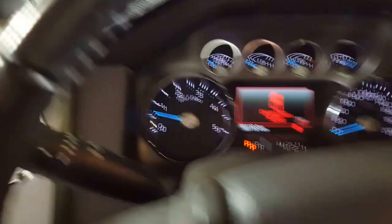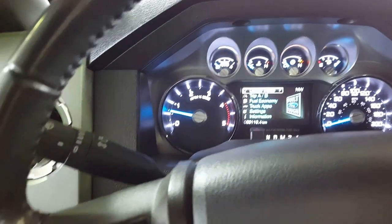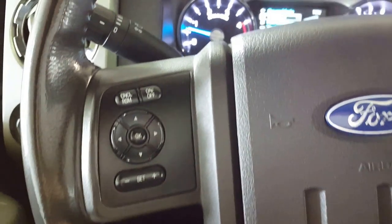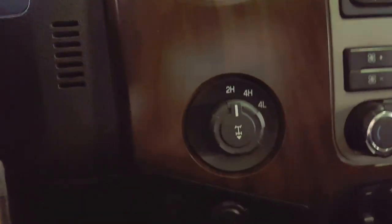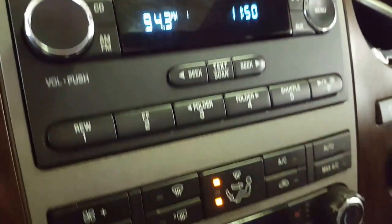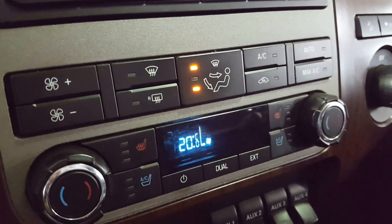The truck features a leather interior. Up front on your steering wheel you have your cruise control settings as well as audio controls and hands-free Bluetooth. You also have your 4x4 settings, a CD player, and some additional audio controls.